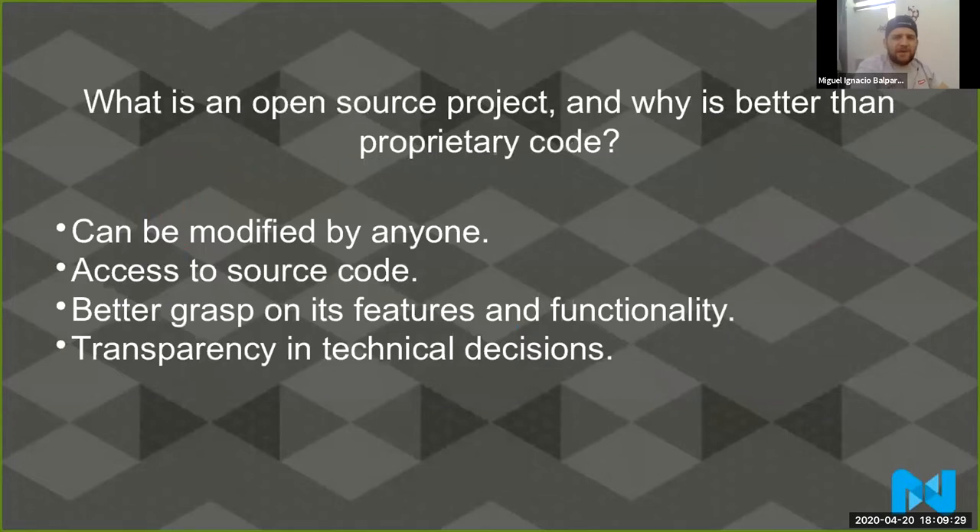What is an open source project and why is it better than proprietary code? An open source project can be modified by anyone. You can go right now on github.com/magento/magento2 and submit a pull request — you can go and code your own solution to a problem you're having on Magento. It's important to understand an open source project can be modified by anyone. What's the difference with proprietary code? Let's say Microsoft Office — that's software we all use, but nobody can modify it.